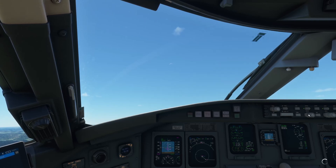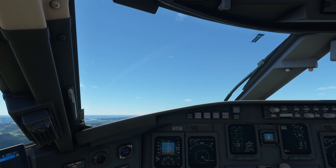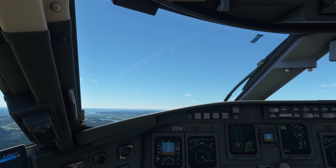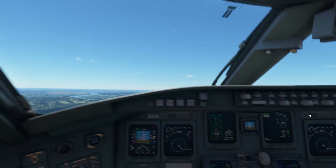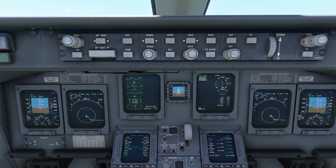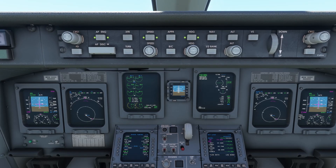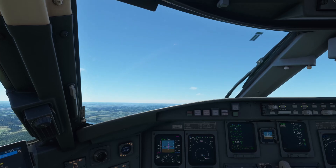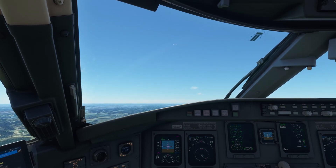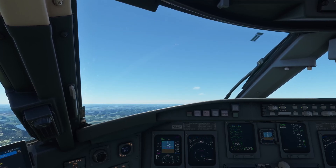Let's enable autopilot. SkyWest 4411, climb and maintain 13,000 feet. SkyWest 4411, contact St. Louis Departure on 126.5 — have a nice day. Departure on 126.5, SkyWest 4411. Let's report in — Joana can handle that. SkyWest 4411 climbing to 13,000 feet.